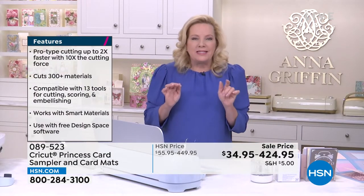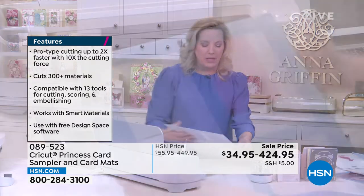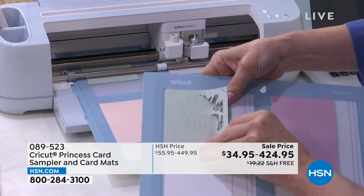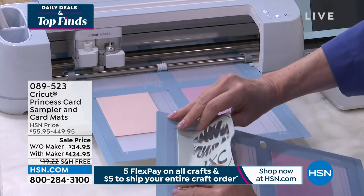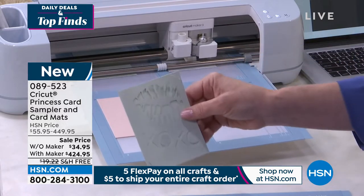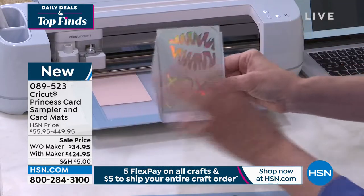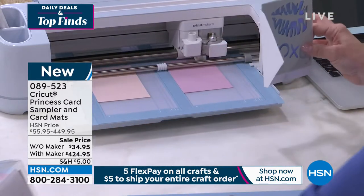I'm going to skip to the end so you can see — as I carefully take this off the 2x2 mat with a little spatula — once upon a time we were making one card before school for the teacher. Now we can make four at a time in four different sizes. This card slides in, connects with the little corners, goes in the envelope. You're getting that with the two-pack mats and the princess cards.